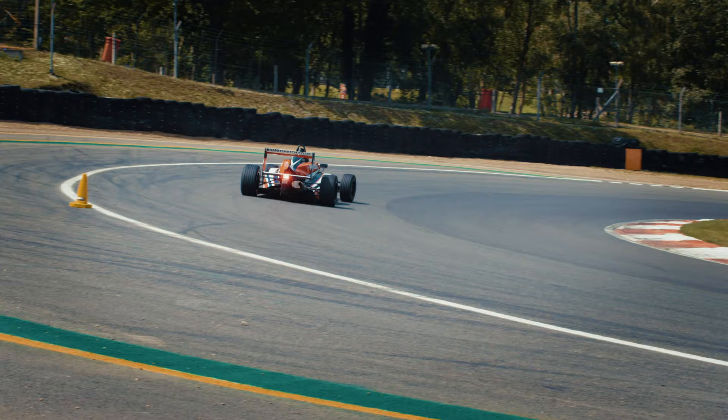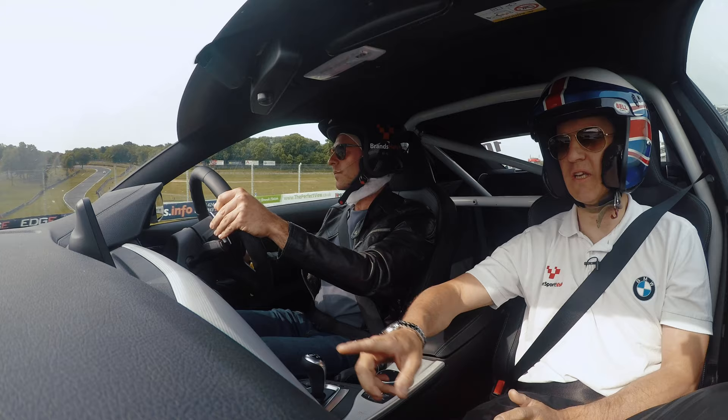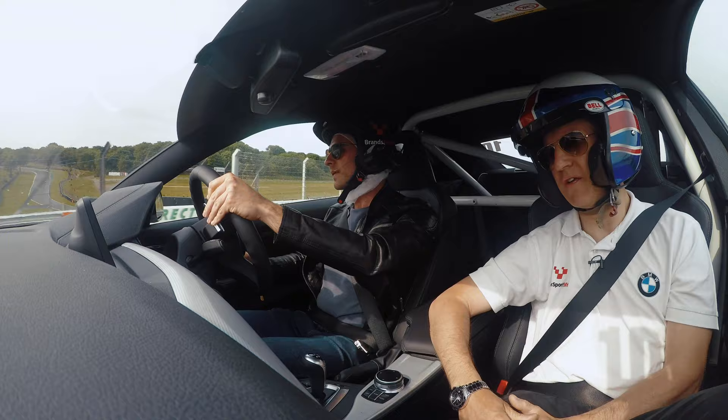Many of us watch Formula 1 on TV and comment, how hard can it be to drive a car around a track for a living? But how hard is it really? I'm at Brands Hatch to find out just how much skill it takes to drive a single seater Formula car around a racetrack. I'm going to go out in a BMW M4 and have expert tuition before moving onto a single seater Formula 4 car and going out alone.